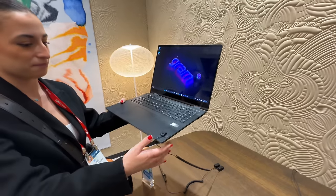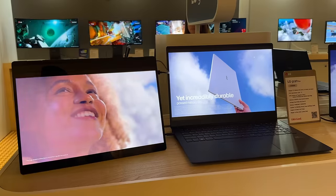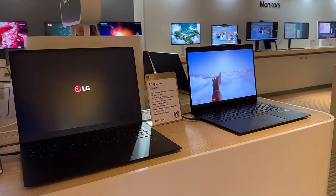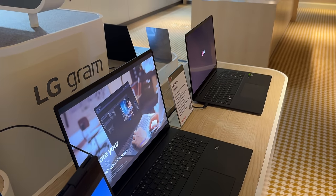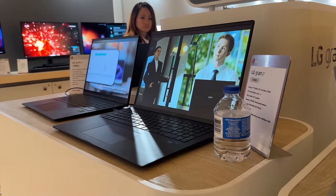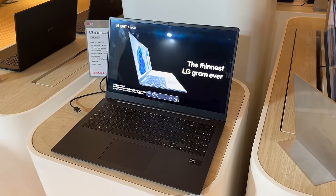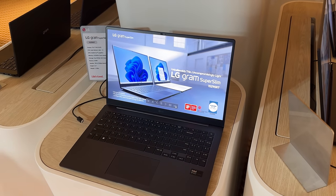LG also had a full line of Gram laptops with Intel Core Ultra, varying from the Gram 14 all the way to the Gram 17 and a Gram 2-in-1 as well. You can see how light these laptops are running the Intel Core Ultra. Some didn't have dedicated graphics, while others had an RTX 3050. The laptops were super light with the Core Ultra 7 or 9, so you're getting really great performance.